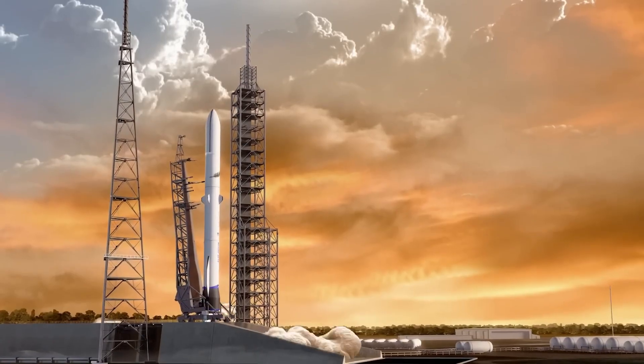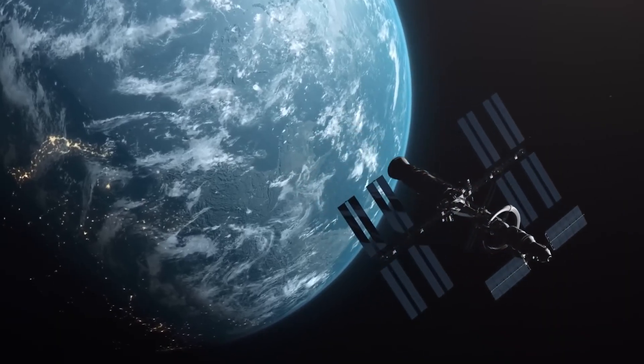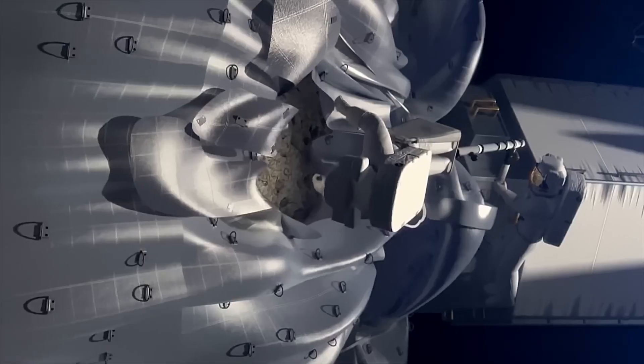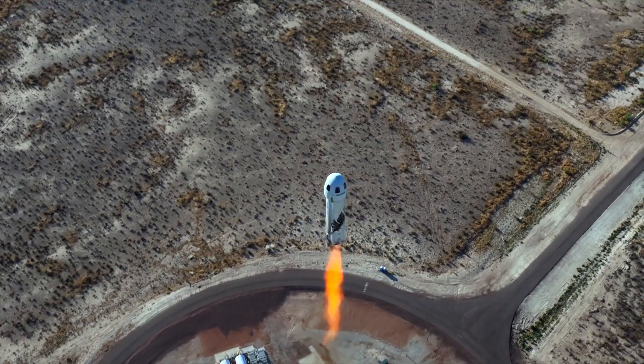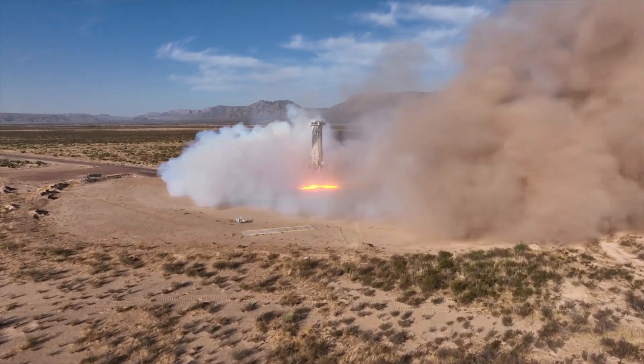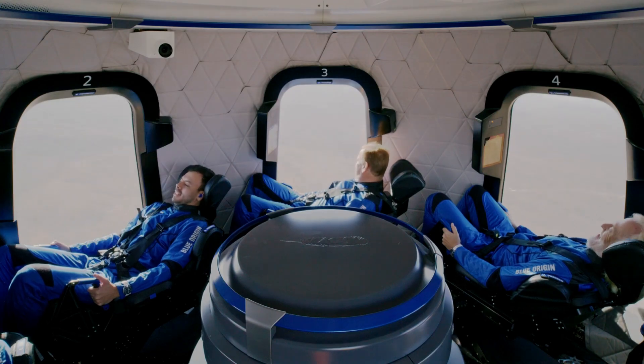Blue Origin is redefining the possibilities of space travel with its cutting-edge crew capsule and lunar lander Blue Moon. The company is poised to take humans to the Moon and beyond. With its state-of-the-art testing facilities in West Texas and launch site in Florida, Blue Origin is paving the way for a new era of space exploration and development.